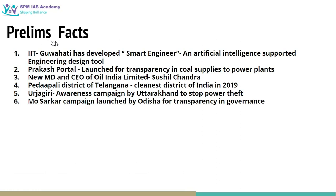Let us cover some prelims-related facts from today's newspaper. IIT Guwahati has developed 'Smart Engineer,' an artificial intelligence supported engineering design tool. 'Prakash Portal' has been launched for transparency in coal supplies to power plants. The new MD and CEO of Oil India Limited is Mr. Susil Chandra. Pedapalli district of Telangana has been declared the cleanest district of India in 2019. 'Urjagiri' is an awareness campaign by Uttarakhand to stop power theft. 'MO Sarkar' campaign has been launched by the Odisha Government for transparency in governance.